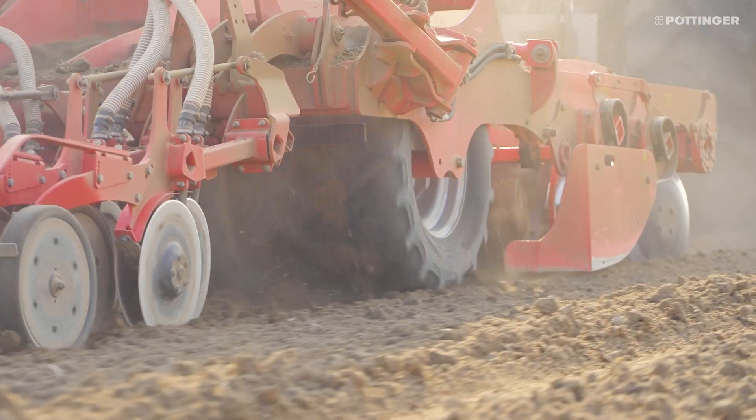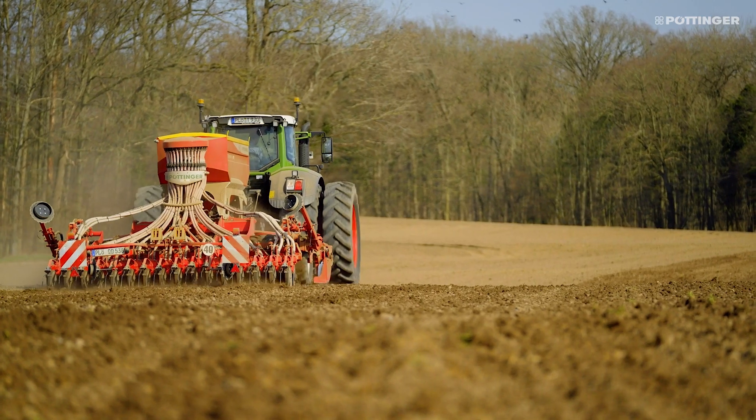In the past, the crop on top of the hill was too thin. Thanks to the application maps, we now manage to keep homogenous crop there until spring.